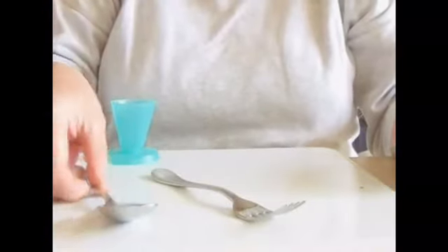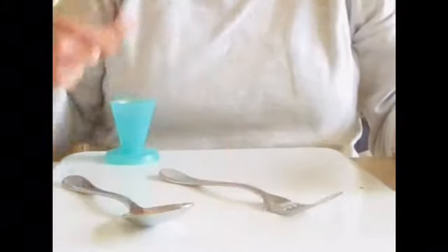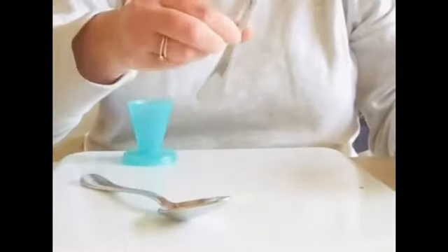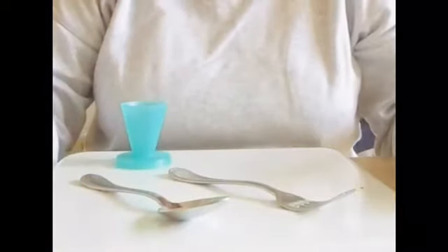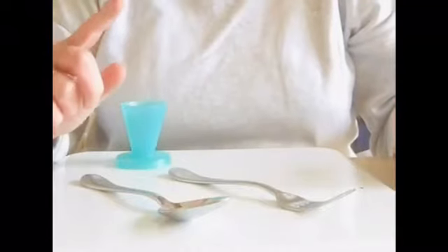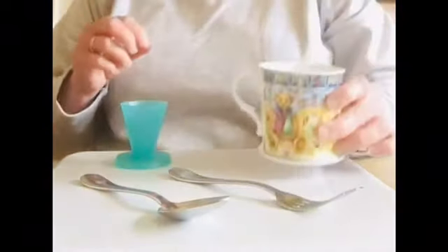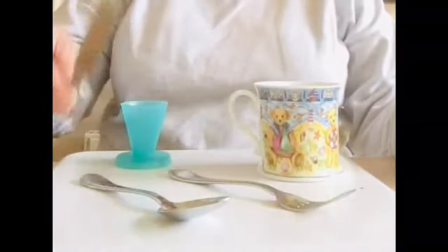I've only got the spoon, the fork, and the egg cup — that's only one, two, three items. I wonder if you've guessed what is missing. The first thing that's missing is the cup, and the next one that's missing is the knife.